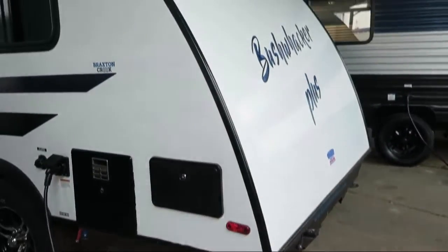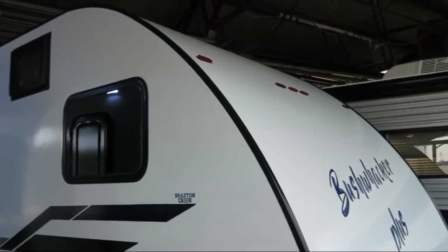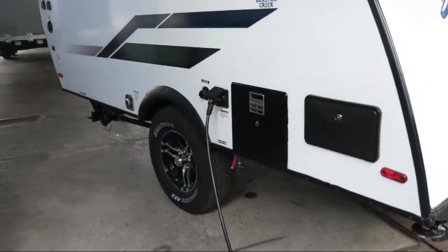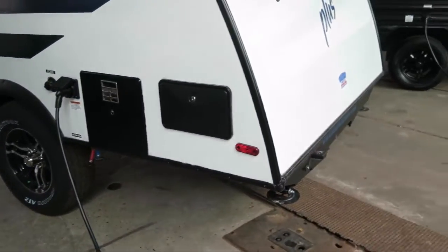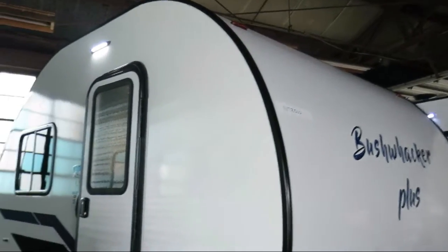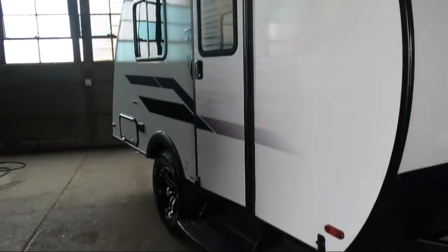Additional features include Solar Power Prep, Refrigerator, Stainless Sink, Microwave, Entry Grab Handle, Pleated Shades, Interior Speakers, LED Interior Lighting, Bathroom Toilet, Fire Extinguisher, Bathroom Shower, High Rise Faucet, Overhead Shelf, and Bedroom.